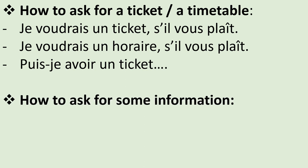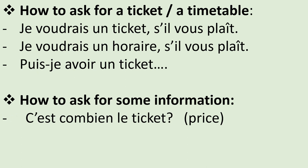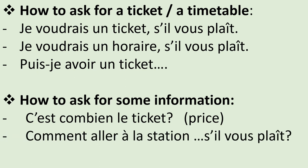To ask for price information: c'est combien le ticket? And if you're not sure about where you're going: comment aller à la station [name], s'il vous plaît?